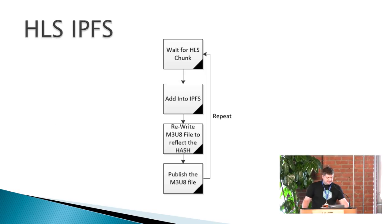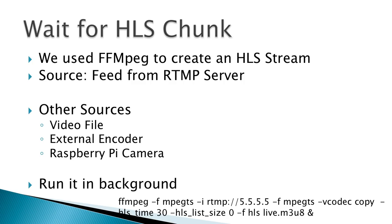That's what we did. We created a simple loop: wait for an HLS chunk to be created, add it into IPFS, rewrite the m3u8 file — which is the list of sequences — to reflect the new hash, publish the m3u8 file somewhere, and repeat. We used ffmpeg to create the HLS stream. ffmpeg spits out an m3u8 file and chunks as they become available. The source is an RTMP server, but other sources work too: a Raspberry Pi, external encoder, or a video file.